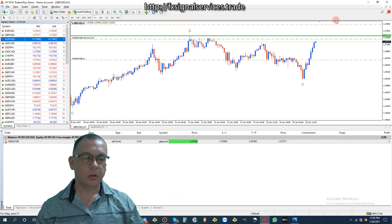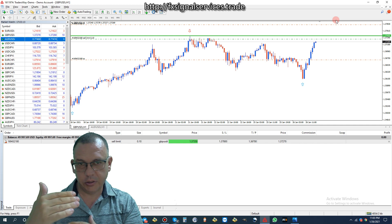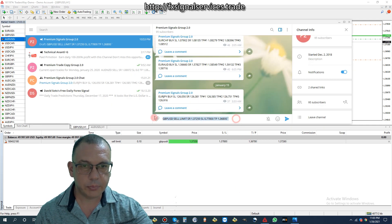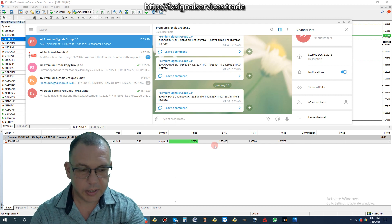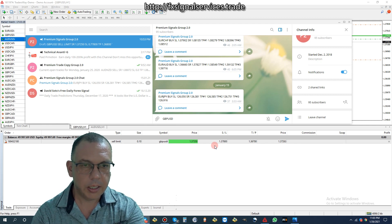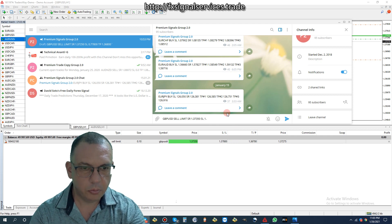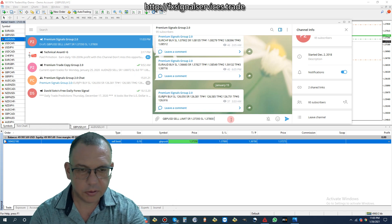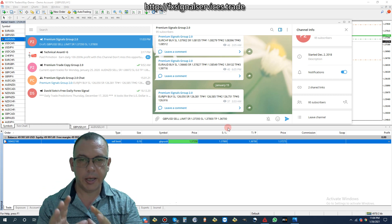I'll post all my signals using the Telegram signal app just like I've always been doing. Let me show you an example right here - I type GBP/USD, sell limit, strike rate SR 1.37350. I'll follow the format MetaTrader uses by default. For stop loss I'll put 1.37800, and for take profit TP I'll put 1.36700.